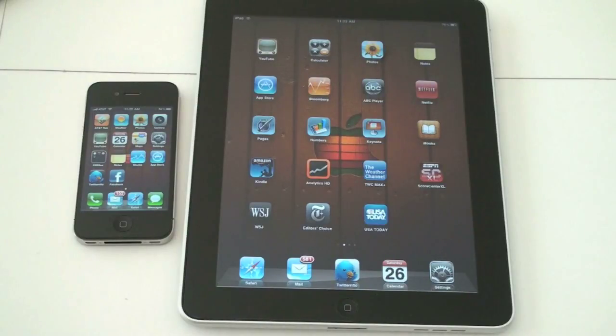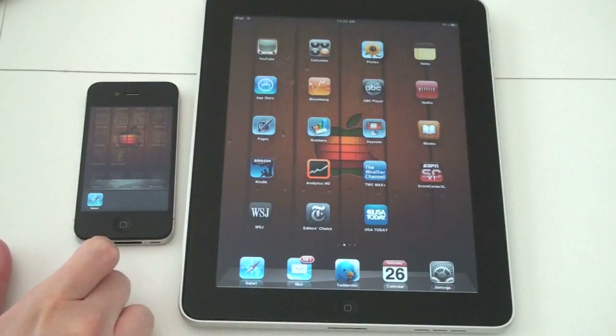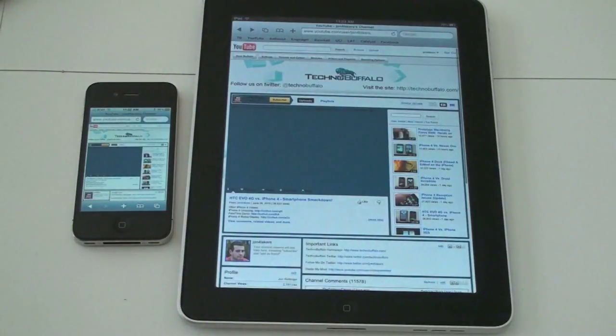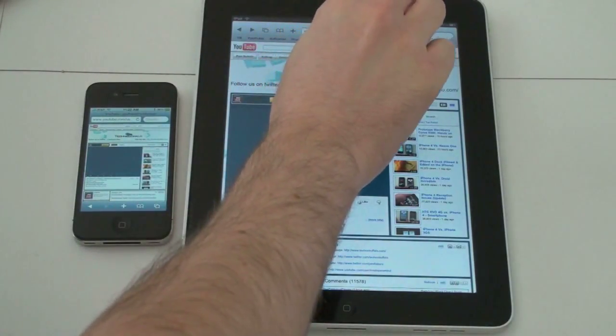The iPad is not running iOS 4, so it doesn't have multi-tasking yet — it's running what's now iOS 3. The iPhone 4 does have multi-tasking, but everything is closed, with the one exception of the web browser we're just about to open. We've got youtube.com/john4lakers queued up on each and we're going to do a simple refresh. This is a page that's been visited before on both devices, so consider it a simulation of a site you visit regularly.